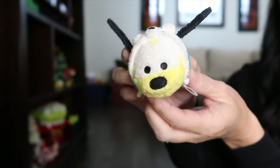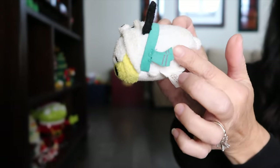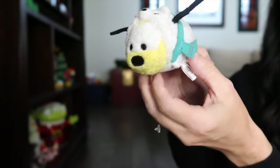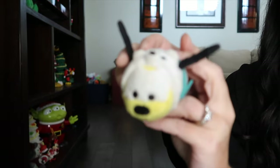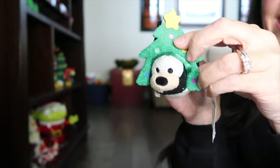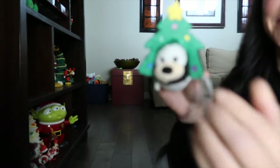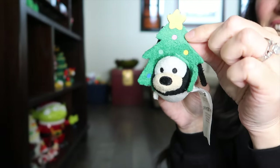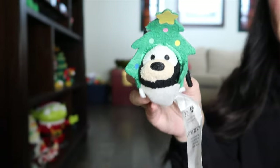Next we have Pluto, Mickey's trusted dog, and he's got a little polar bear outfit on with a green scarf, keeping all nice and cozy in the cold — I like his little ears sticking out. Then we have Goofy, and Goofy is sporting a whole Christmas tree on his head. It doesn't really stay up, but he's got the star, the ornaments, and his little ears just popping out — full-on Christmas tree mode.